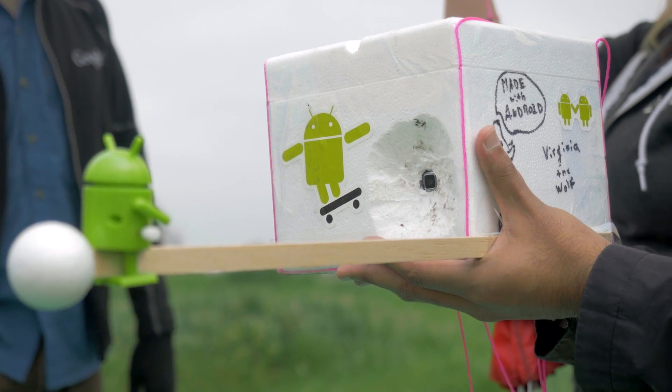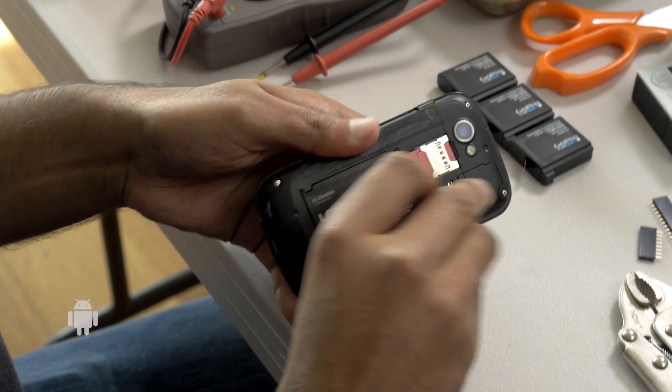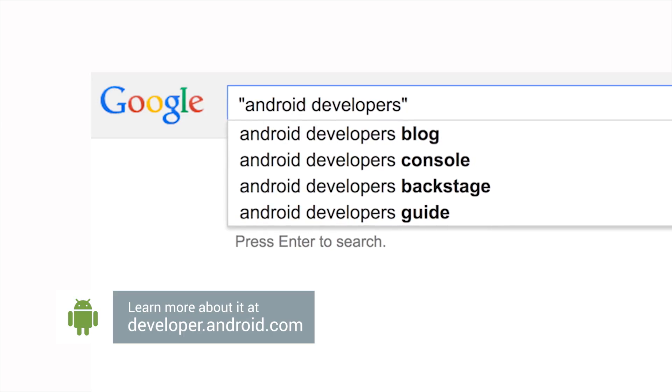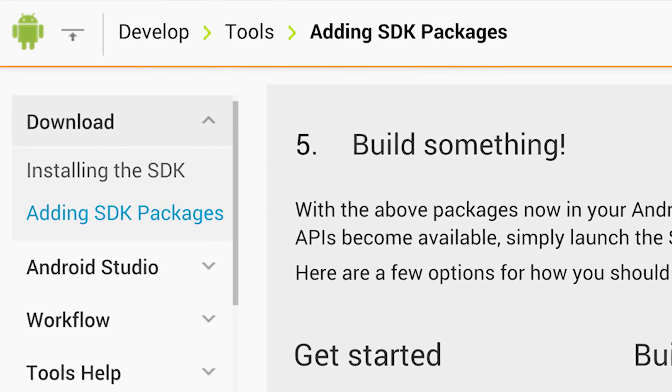Watching weather balloons is kind of an interesting engineering challenge, plus the fact that you can get pictures of the Earth from 80,000 feet where you actually see the complete blackness of the sky and the curvature of the Earth — it's absolutely incredible. We used Android because it was a very affordable device with fantastic documentation. Literally just downloaded the SDK, read through the first tutorial and built the first prototype all in an afternoon.